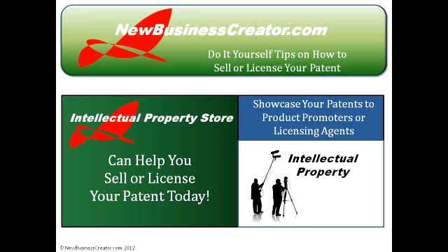If all your efforts to sell or license your patent are coming up empty-handed, you should probably enlist the help of a licensing agent or product promoter. One very good way to find one is to pitch your invention on intellectualpropertystore.com. This listing site can be used to showcase your patent to hundreds of licensing agents and product scouts scanning the site daily. These professionals have major industry connections, so if you want to get your invention in front of decision makers who can turn your idea into a reality, showcase it on intellectualpropertystore.com today.